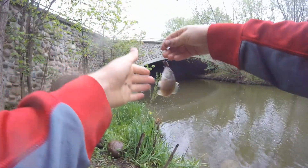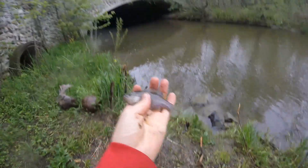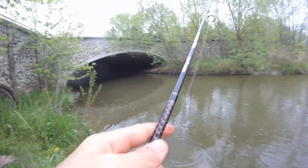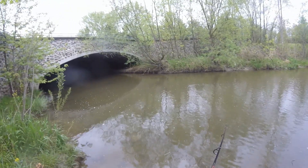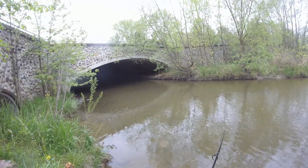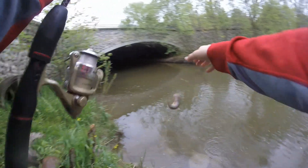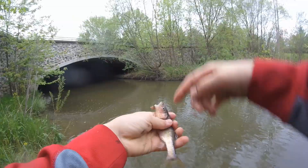We got something — it's another little green sunfish. Green sunfish are not very common here, but that's our second one of the day. Got something — nice little chub here everyone, it's our third one of the day. These guys have some really cool colors on them.